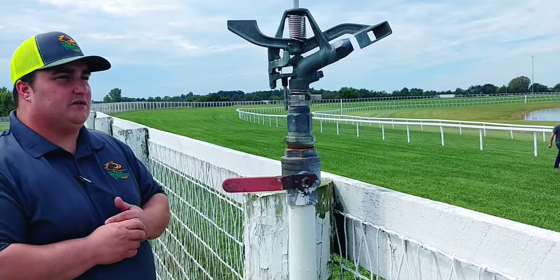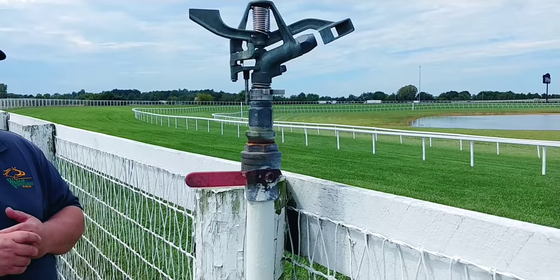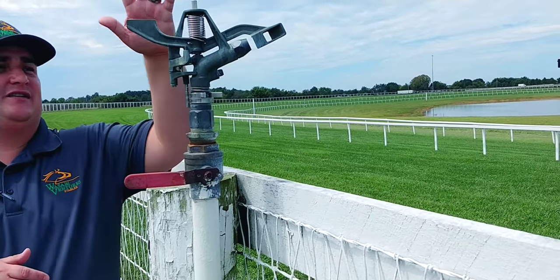So we wanted to highlight the rail system. You can see we have some jockeys and some different people walking the track this morning, kind of seeing how it's going. Also in this shot, we wanted to highlight the sprinkler system.